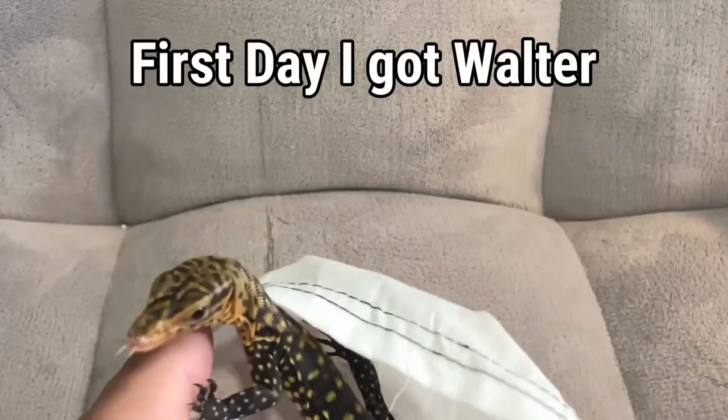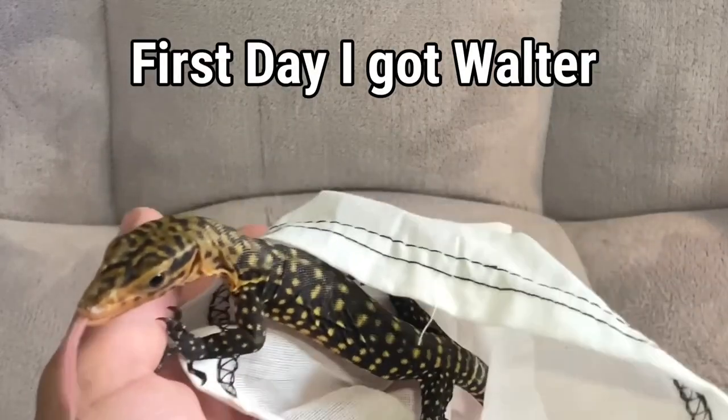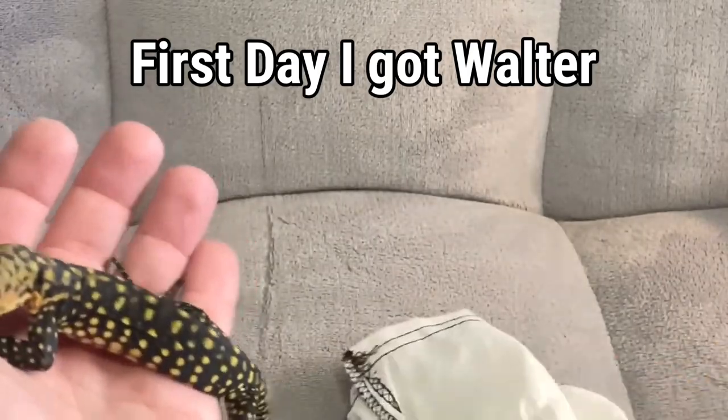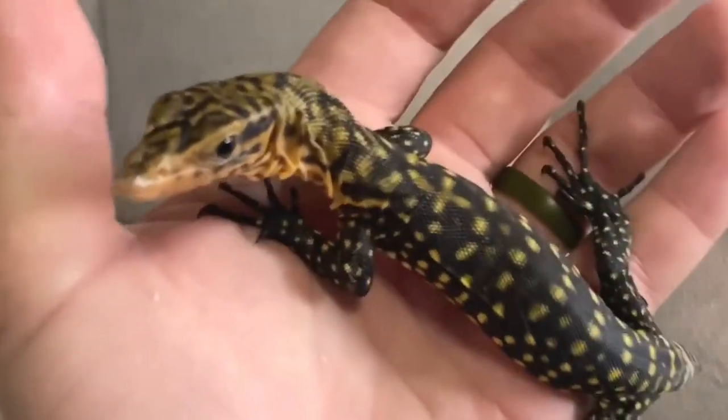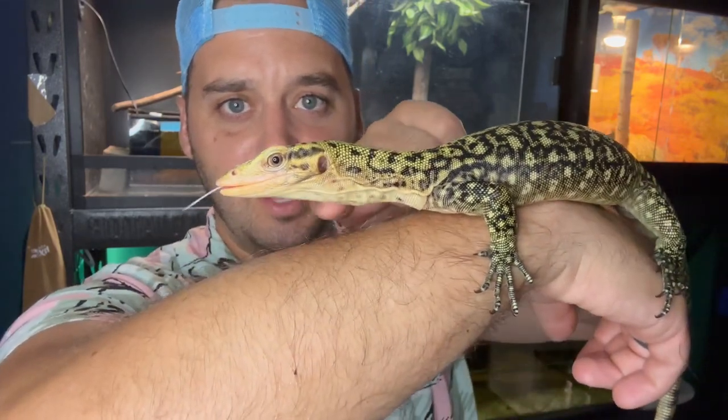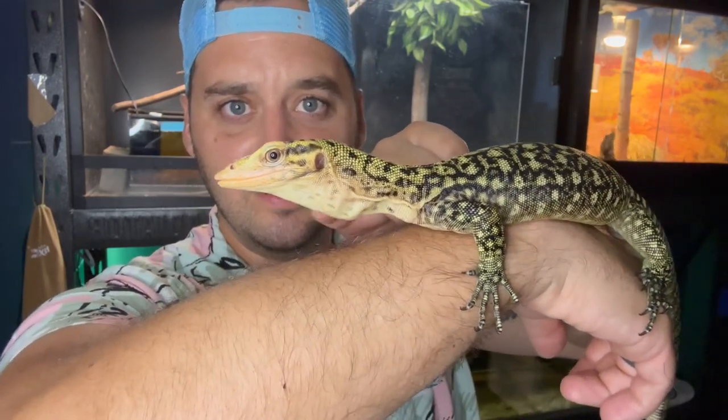I got Walter here when he was just a hatchling. He's not even close to being done growing yet — he's just a juvenile, and he can get anywhere from three and a half feet to four and a half feet. I've trained Walter to do quite a few things, and one of the main things I trained him to do is climb out of his enclosure onto my arm.